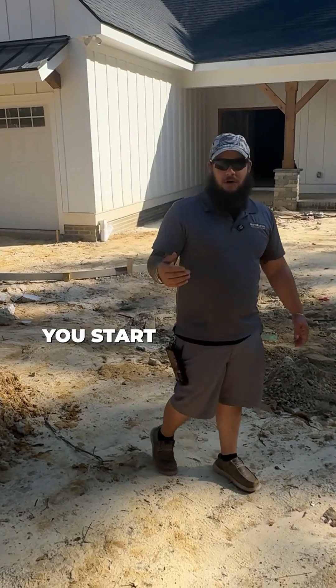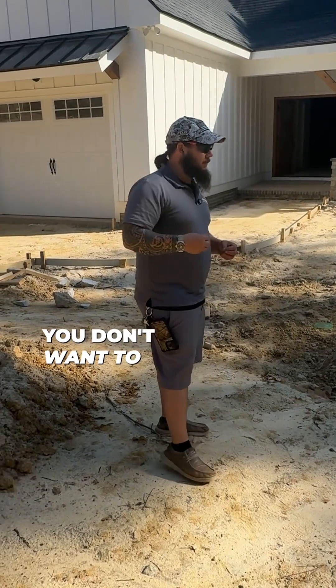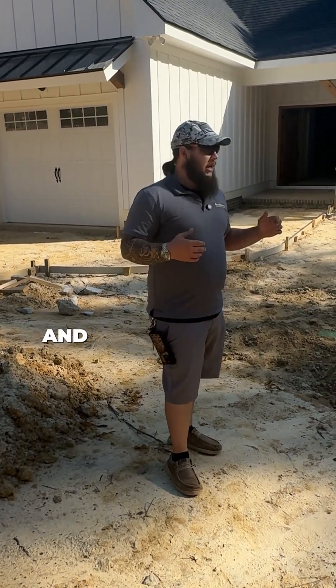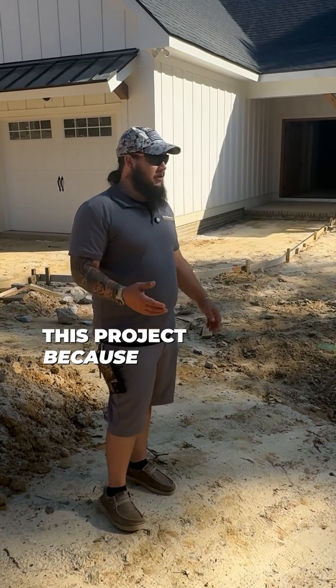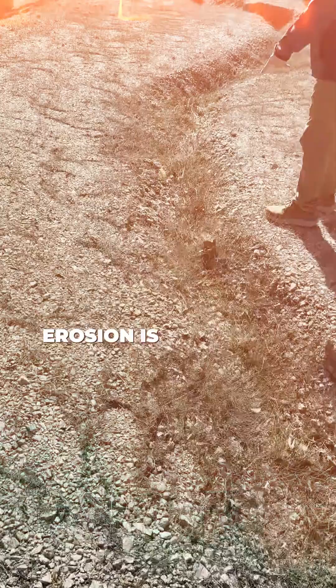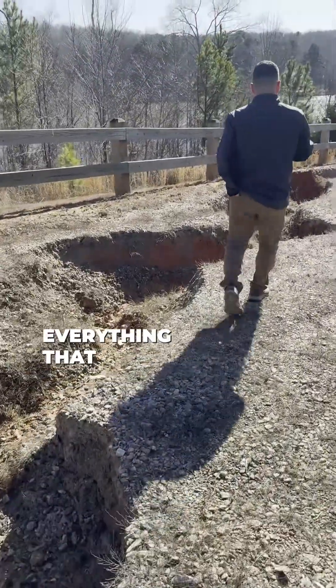Once you're in this stage and you start doing your grading, this is a major thing — because you don't want to do all this work, get the house right, lay sod, do all these things, and then realize you've got a lake forming in the middle of your yard. This riverbed has been in the plan since we started this project because we knew we were gonna have an issue upfront with our water. If you don't plan for your watershed, erosion is one of the things that can completely dismantle everything that you've done.